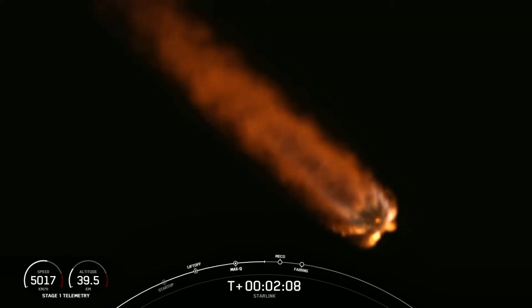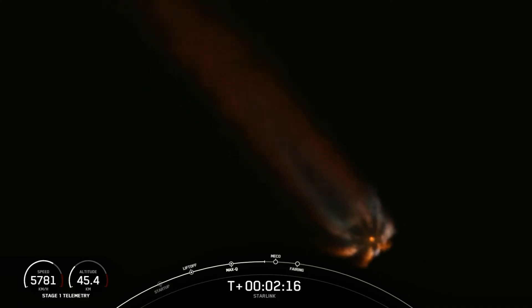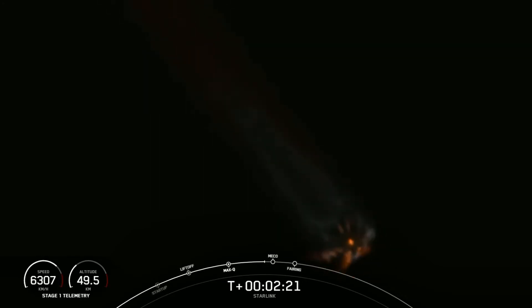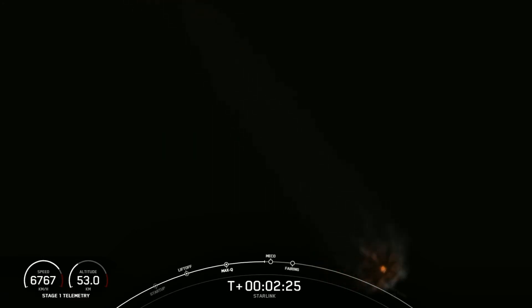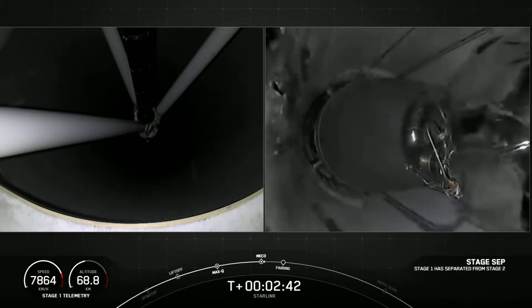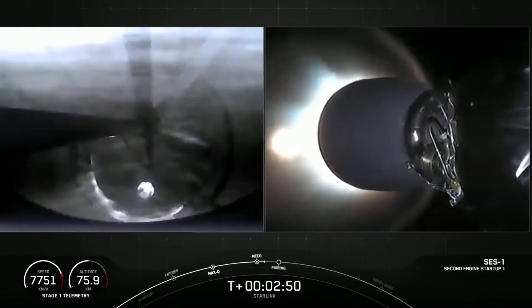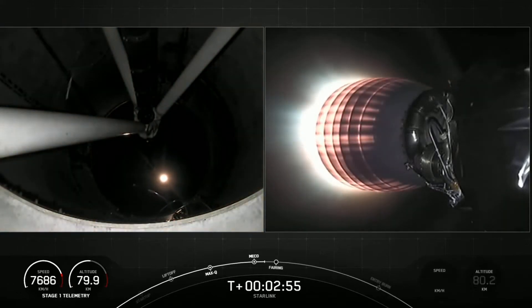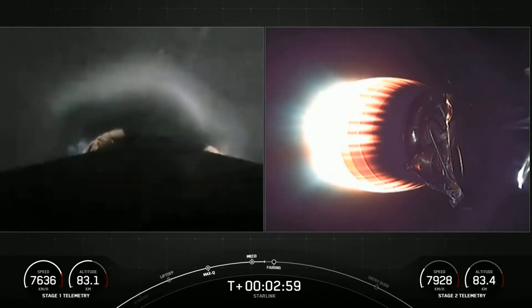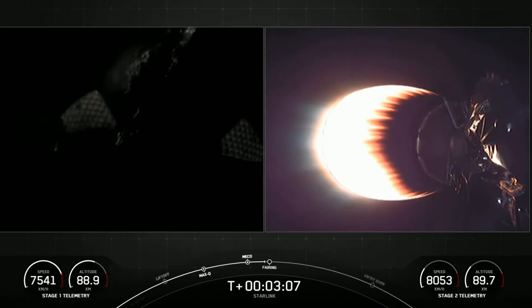We're just under 30 seconds away from those three events: MECO, stage separation, and SES-1. We've got a really cool view of the first stage and those nine Merlin 1D engines burning bright. Stage separation confirmed. There you saw MECO and stage separation — on your left-hand screen is the first stage, and on the right-hand screen is the second stage. You can see SES-1: that MVac engine is now glowing bright red.